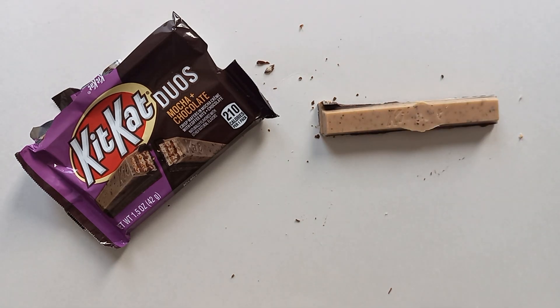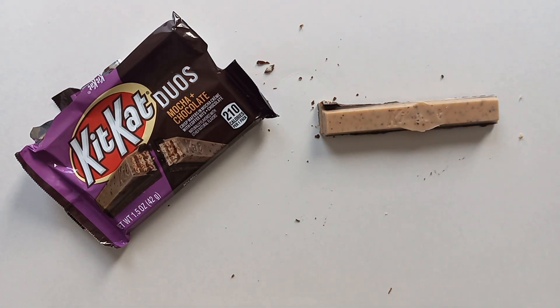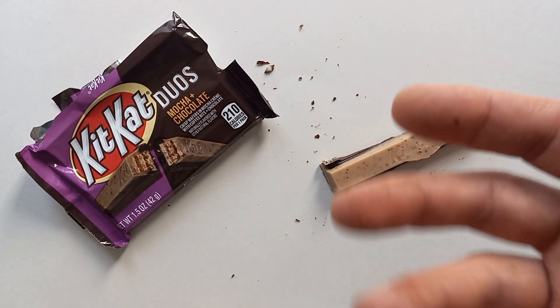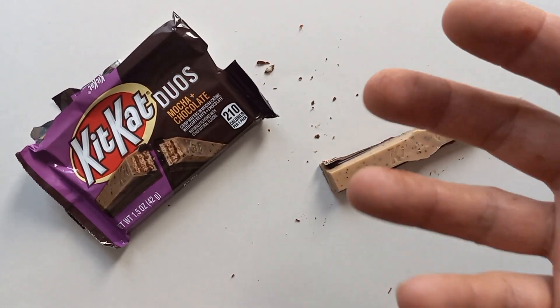I think I'd like to try this in a chunky format — the Kit Kat Chunky. It's a bit lighter than a standard Kit Kat milk chocolate; it feels a little less substantial. The mocha-infused chocolate on top is not as dense or bold a flavor as the milk chocolate.